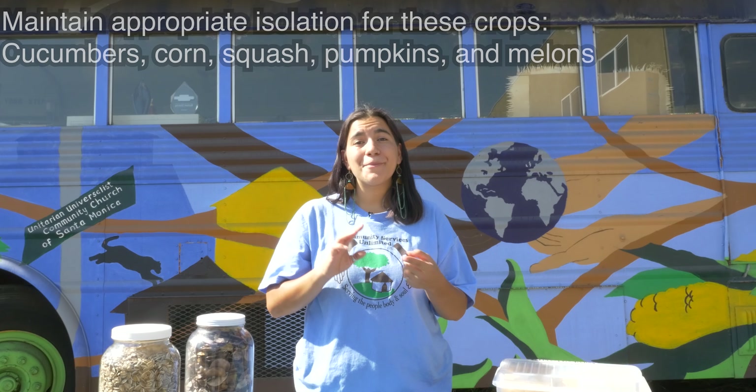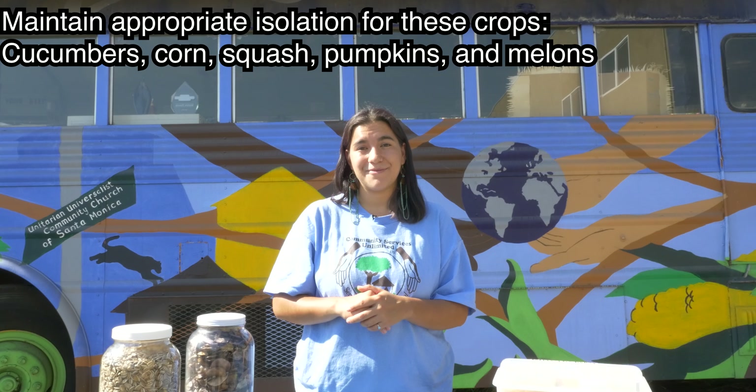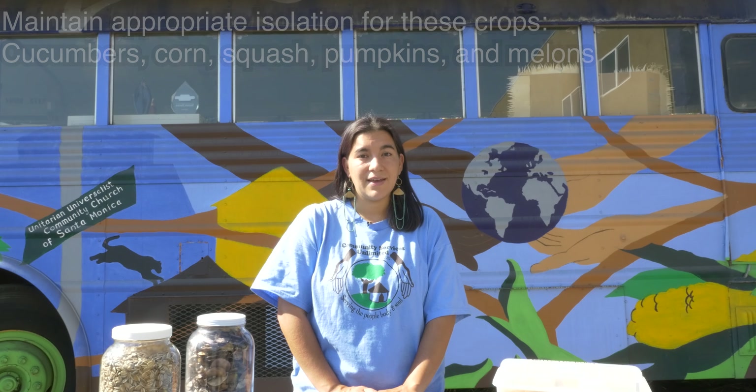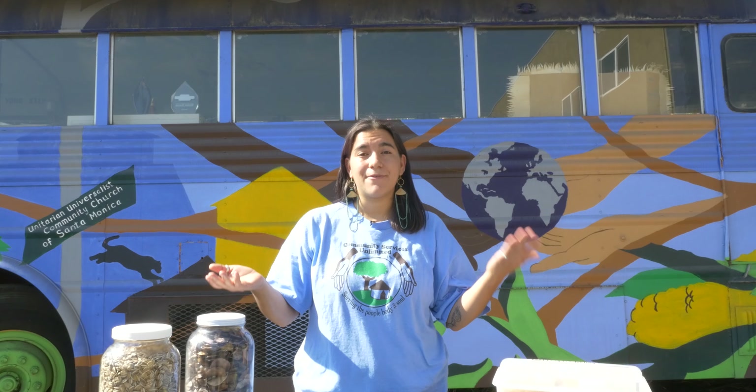Now we're going to review two really important tips for seed saving. The first is that you need to make sure you maintain the appropriate isolation requirements so that cross-pollination doesn't occur. It's with cross-pollinating crops that things get a little tricky. This group includes cucumbers, corn, squash, pumpkins, and melons. If you have more than one variety of a cross-pollinating vegetable growing in close proximity, inevitably pollen from one is going to end up in the flower of another, creating a hybrid species in whatever seeds they produce. Seed savers implement some special strategies to prevent this from happening.